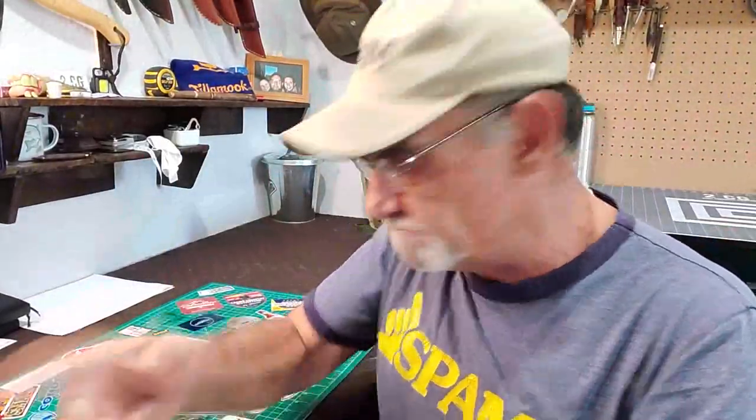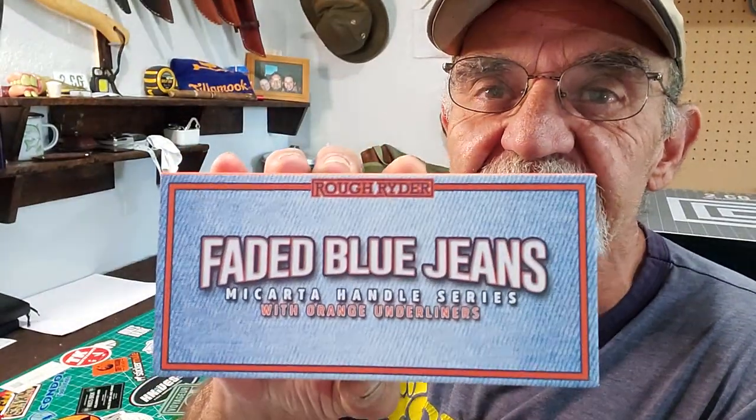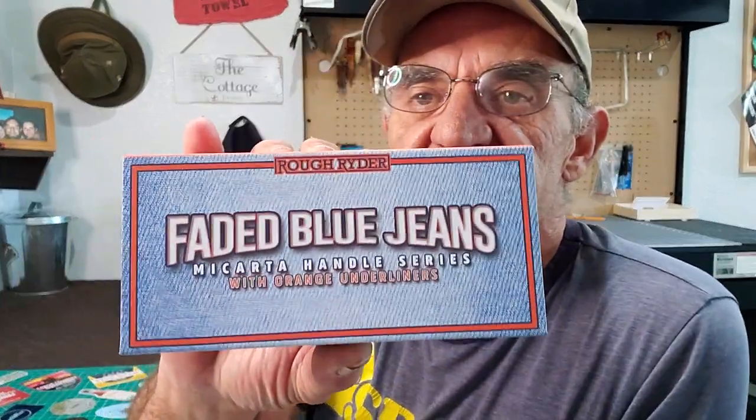Hey campers, Georgia back in the man cave. Guess what? It grows — my faded blue jean series from Rough Rider. Let's check it out. There it is — the faded blue jeans knife. They've just arrived.